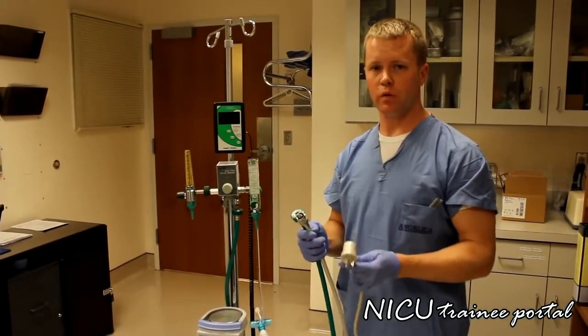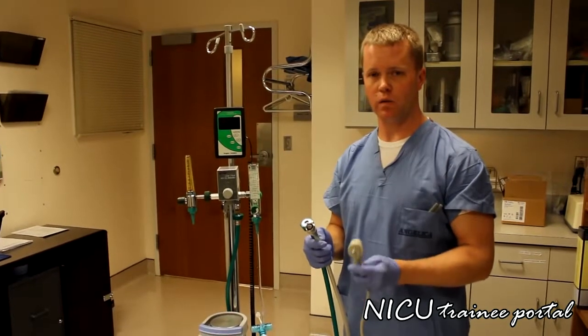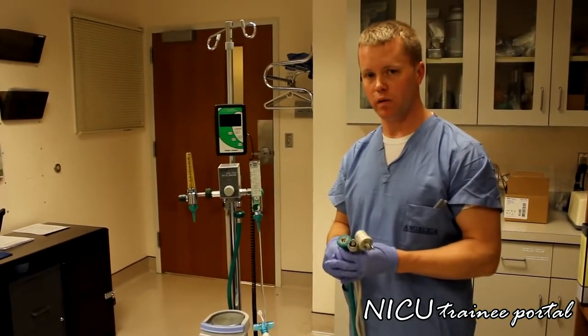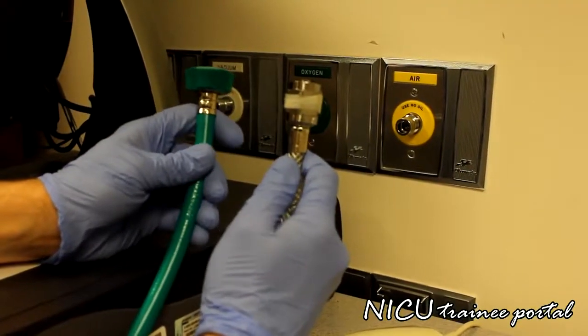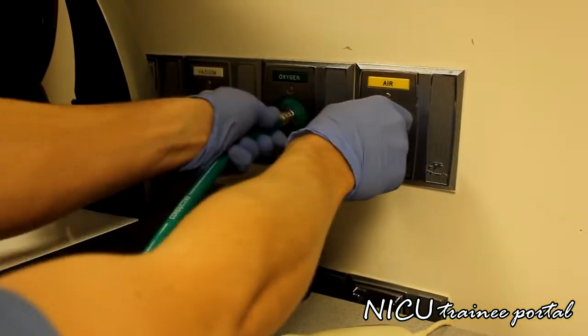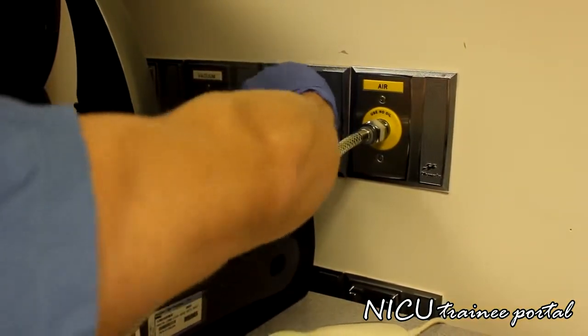Now we are going to go through setting up the complete high flow circuit — from plugging it into the gas sources and electrical source, and putting all the individual components onto the circuit. Our air and oxygen sources will be plugged into the walls, and we will hear a noise from the blender as we plug in the oxygen and air.